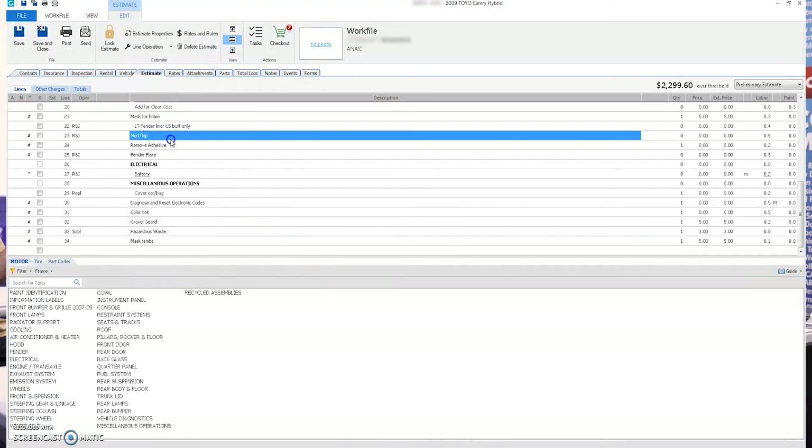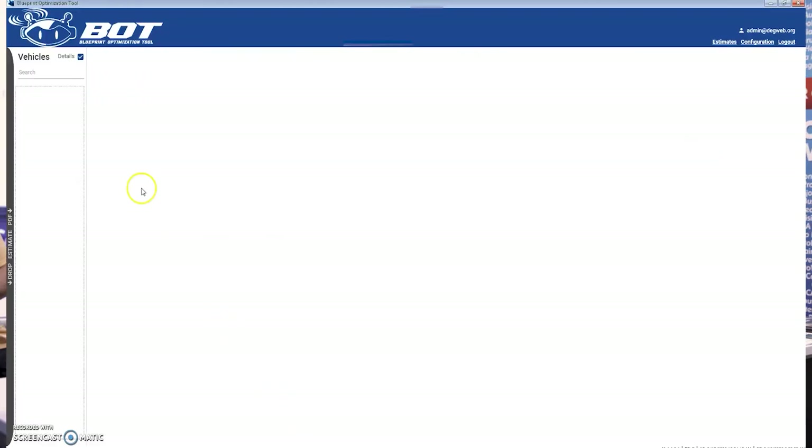We've made it pretty simple, so it'll be configured for you at the time of installation. When you're ready with your estimate, all you'll have to do is save to import that into the tool. And as you can see, it's only going to take a couple of seconds for it to pull in here and for the tool to run an audit for potentially missed repair operations.